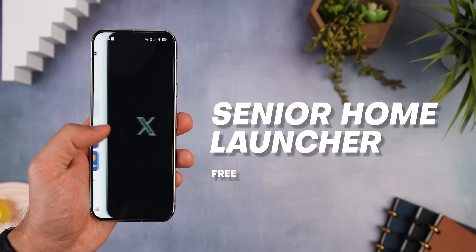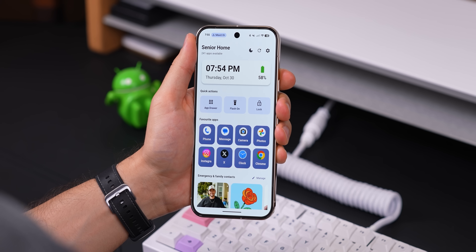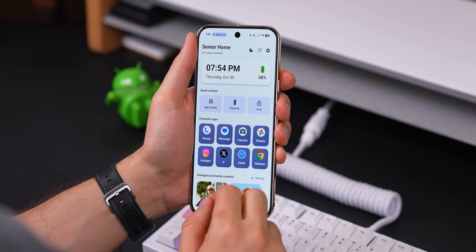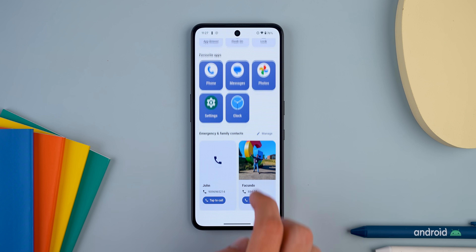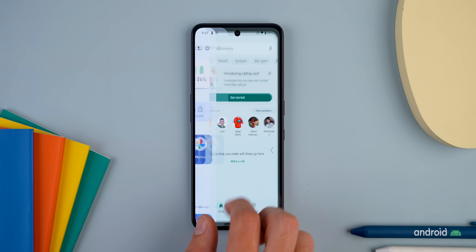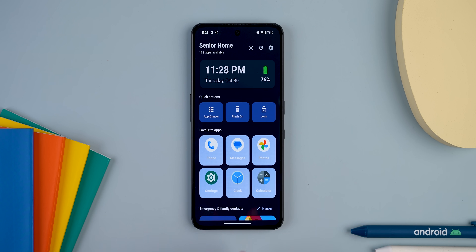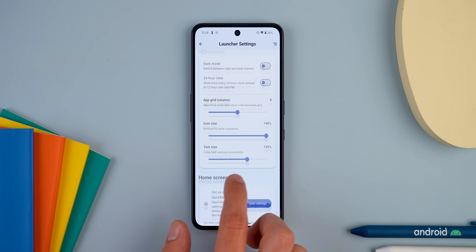Senior Home Launcher is next — and as you'd guess from the title, it's a super simple launcher made for seniors, or really anyone who just wants a no-fuss layout. It turns the home screen into a calm, clean space that's easy to navigate. The text is huge, the buttons are clear, and all the important stuff — like the time, battery, your favorite apps, emergency contacts, and settings like the flashlight — are right there on the main screen. Honestly, the interface looks so clean and well-organized, I wouldn't even be surprised if just about anyone used it as their everyday launcher.